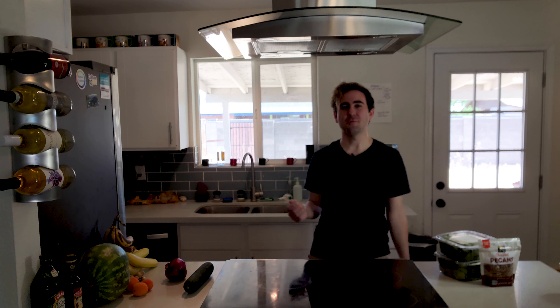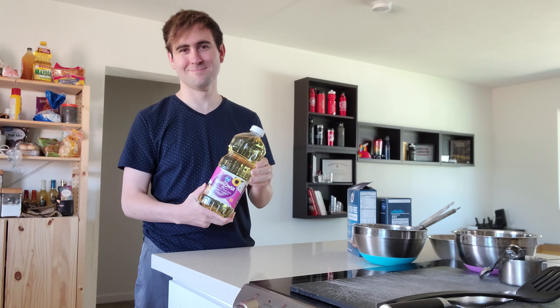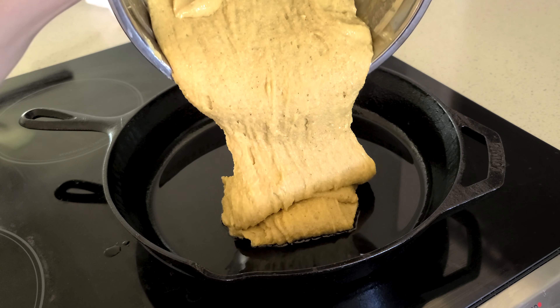I'm on a journey to discover what goes into the food we eat, why it matters, and how we can use this knowledge to make our own cooking taste better. After being diagnosed with 17 food allergies, I'm determined to re-learn how to cook, re-think how to eat, and re-imagine what meal time looks like.